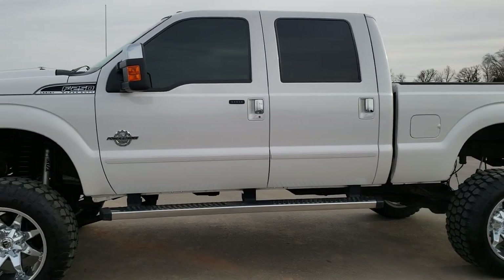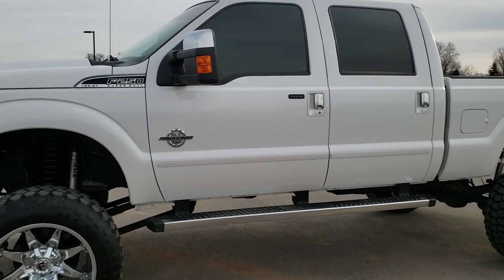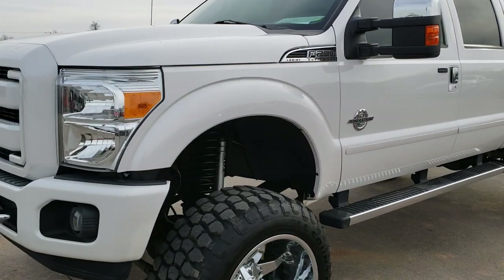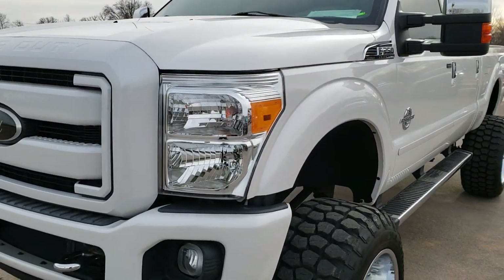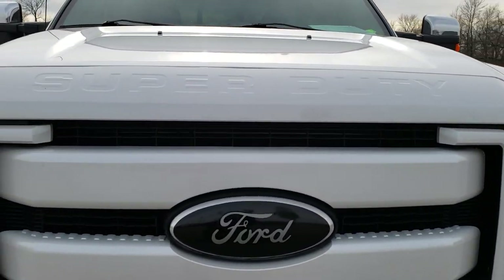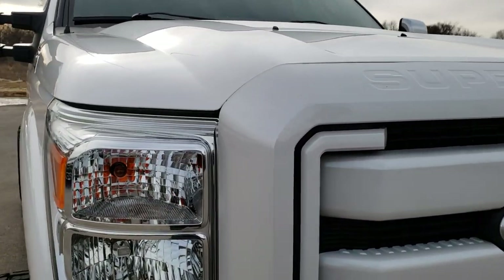This is stock number 9982. We are here at Summit Automotive in Fond du Lac, Wisconsin, your new and used heavy-duty truck headquarters. Today we are checking out this super clean 2016 Ford F-250 crew cab short box.